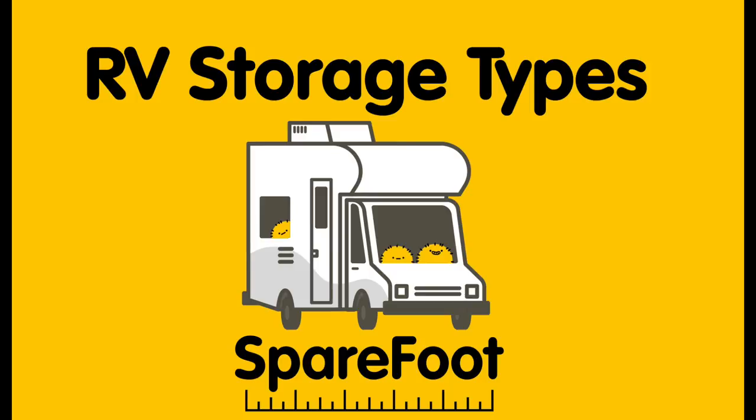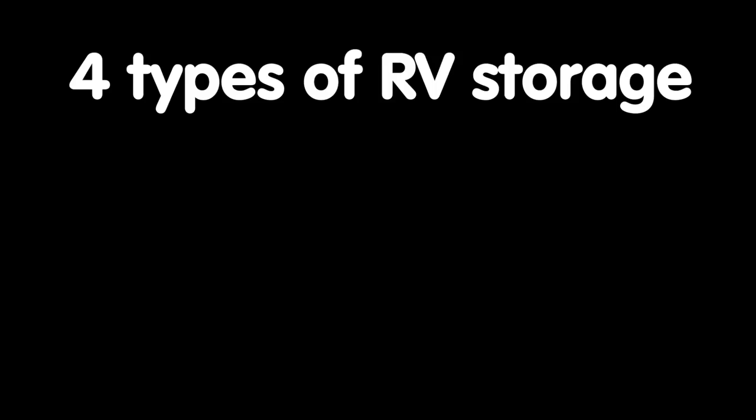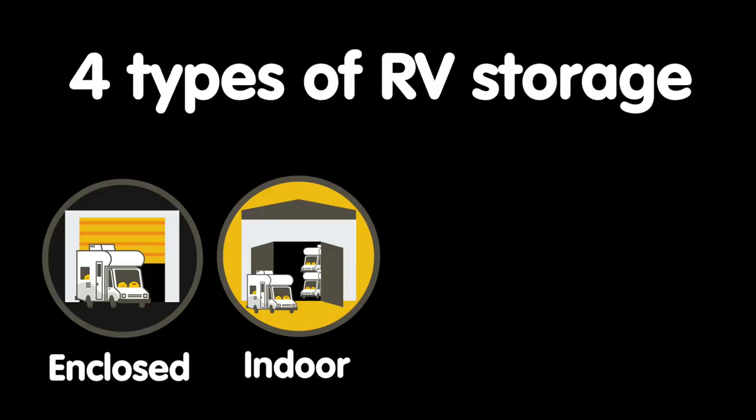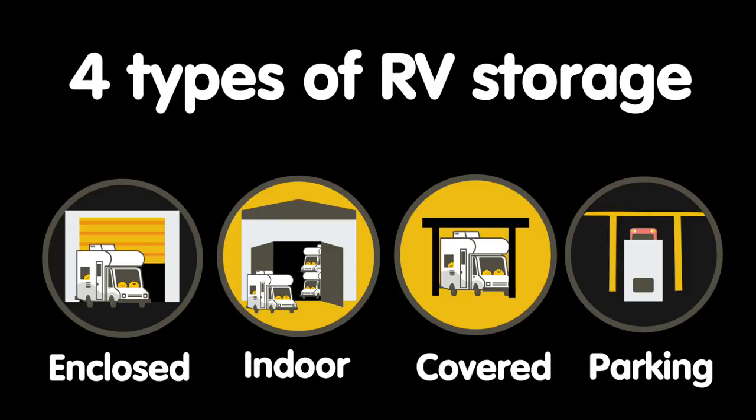Need somewhere to keep your RV or camper between trips? Consider keeping your RV at a storage facility during the off-season. There are four common types of RV storage offered at self-storage facilities: enclosed RV storage, indoor RV storage, covered RV storage, and RV parking spaces. Each offers different perks and comes at different price points.